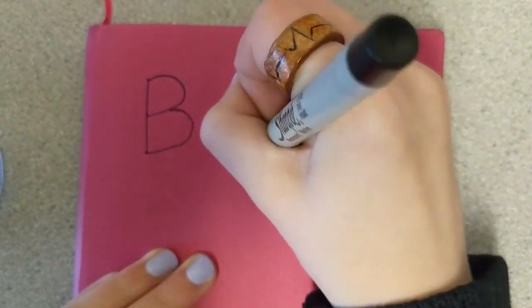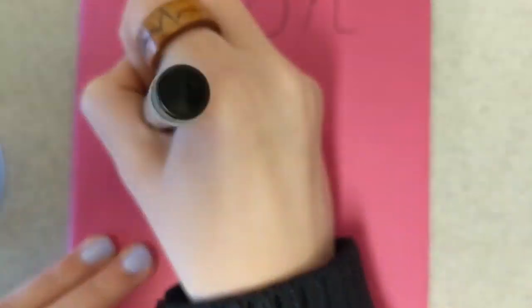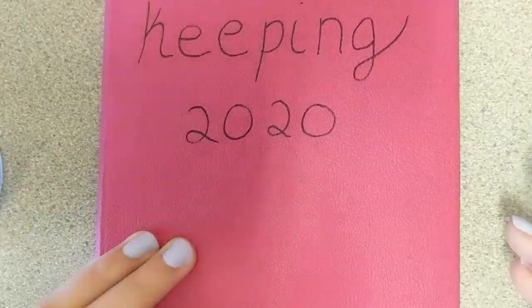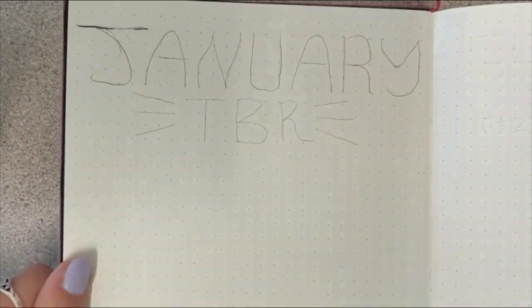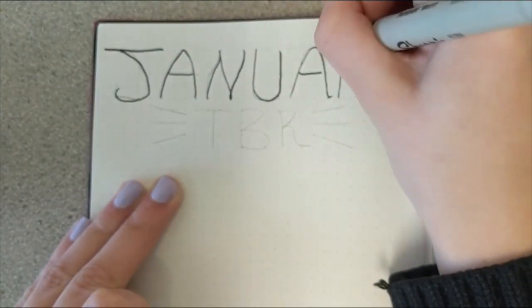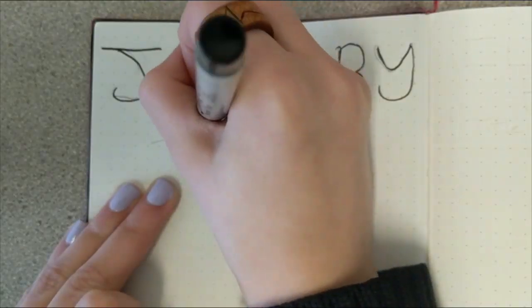Hey guys, welcome back to my channel! This video is going to be about me making a bullet point journal with a book theme, all for the upcoming 2020 year. I started off making sure I did everything in pencil beforehand so that when I went over it in Sharpie it wouldn't be too lopsided.